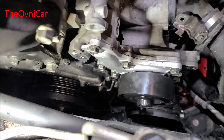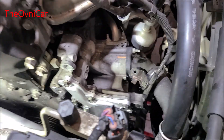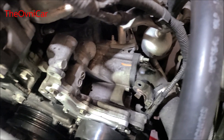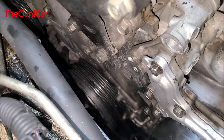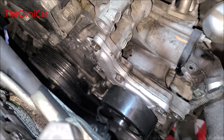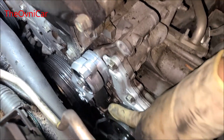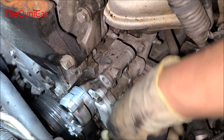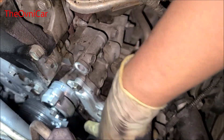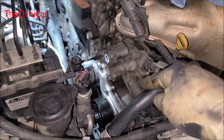Ya está la bomba. Vamos a poner el primer tensor. Siempre hay que asegurarnos que giren antes de poner la banda, que los dos estén girando — tanto el tensor, la polea del tensor, como la bomba de agua — porque muchas veces suele atorarse a la hora de apretarse. Ahora nada más es cuestión de poner el otro tensor que vaya y el alternador.